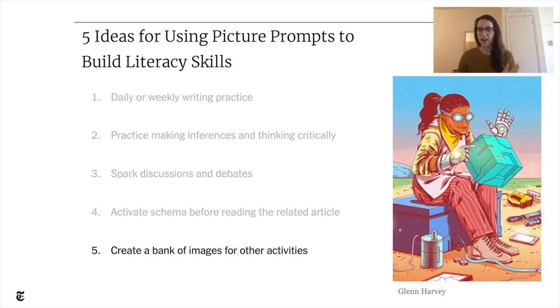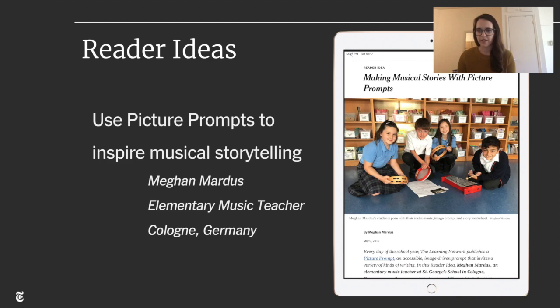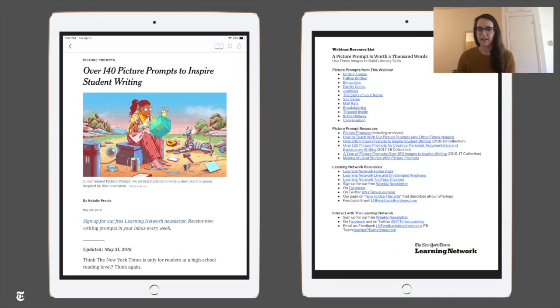I'll give a few examples of how other teachers have used them. A second grade music teacher told us she uses images to inspire her students to make stories using musical instruments based on what they see. A high school English teacher uses them for a matching game where students match an image from our picture prompts to a book they're reading. Those ideas are linked in the lesson plans provided in your resources document.